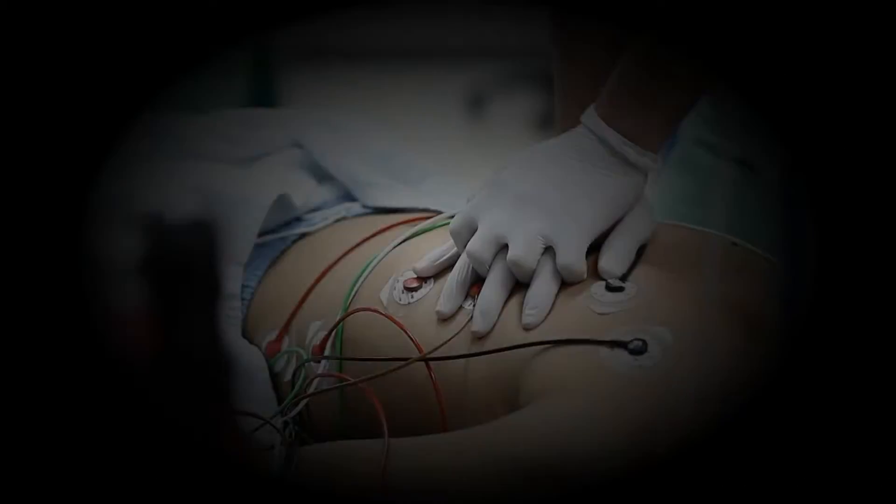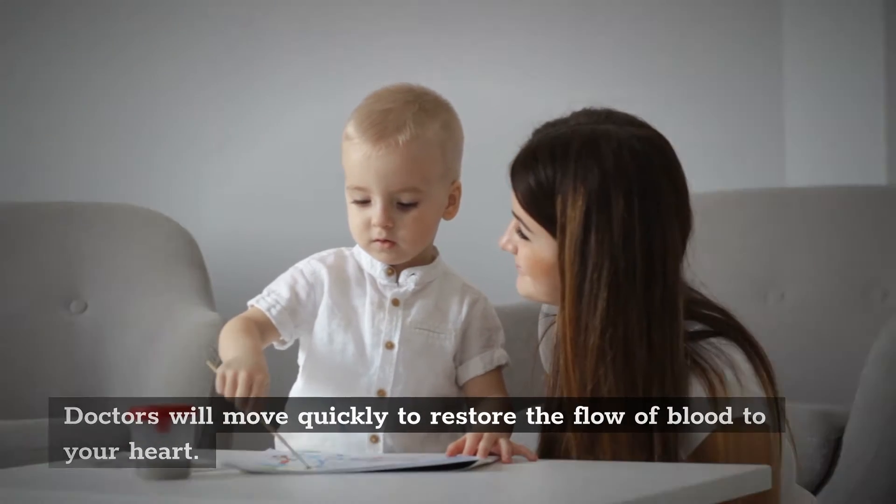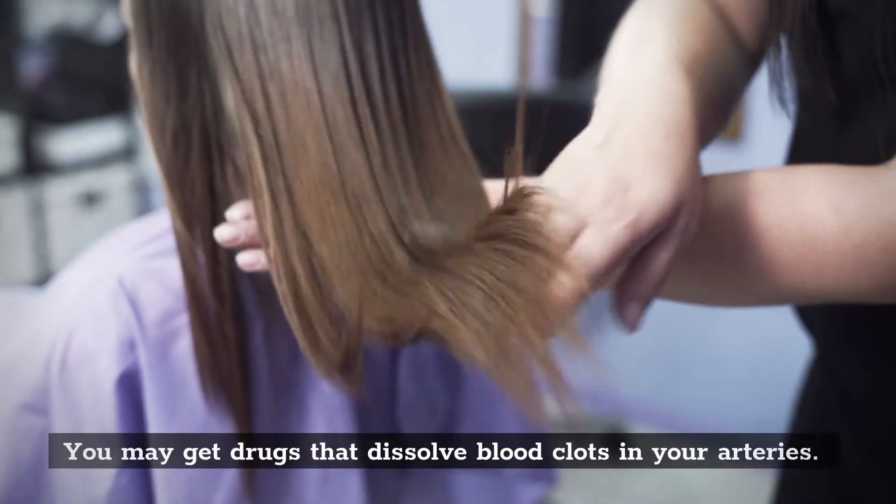Treatment. Doctors will move quickly to restore the flow of blood to your heart. You may be given drugs that dissolve blood clots in your arteries.